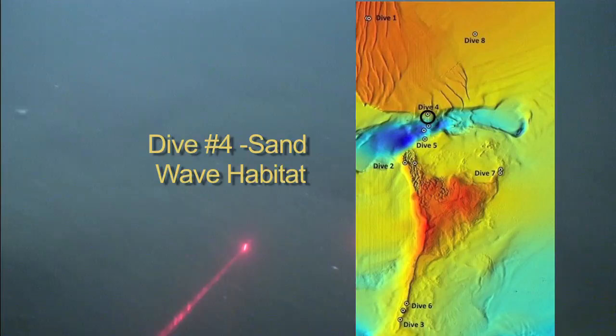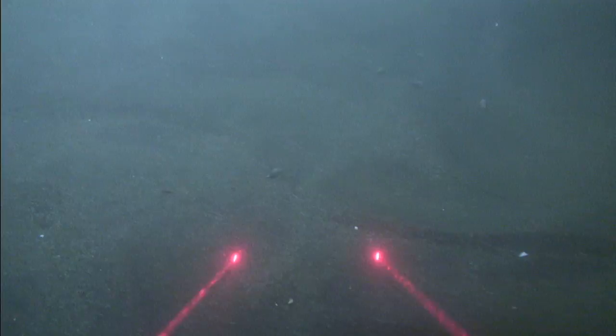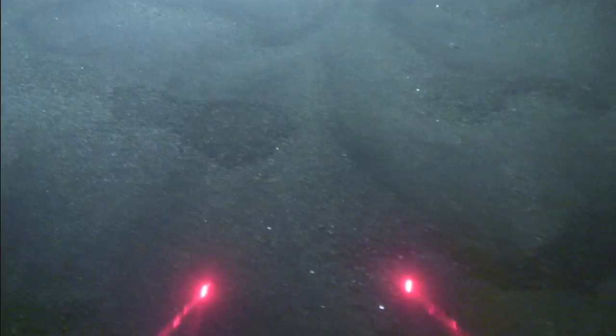Dive 4 focuses on an area just to the north of a deep channel cut through the shoal by the strength of the incessant tidal currents that dominate the physical environment of the seafloor. These currents are able to move the loose sand about on each cycle, creating a very dynamic habitat.